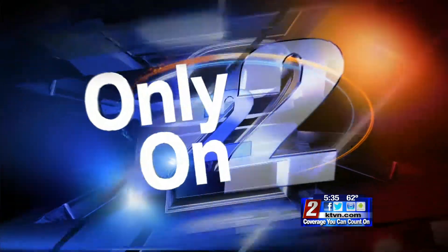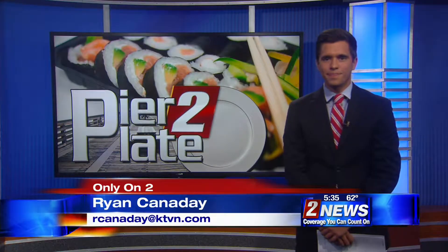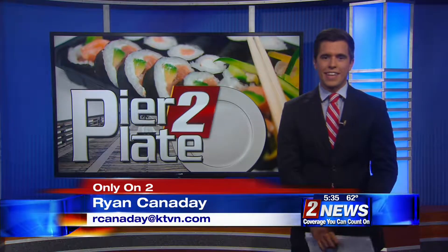This week we have been showing you how fresh seafood makes its way out of San Francisco and ends up right here in the biggest little city. It's been really cool to see the process, but as we've shown you, there's a lot of work that goes into making all of it happen. Ryan Kennedy joins us now here in the studio with a story you'll see only on 2. Ryan, now for the final step — what happens once the fish makes it here to town?